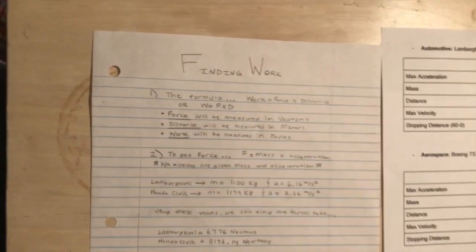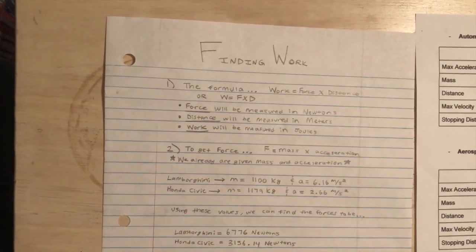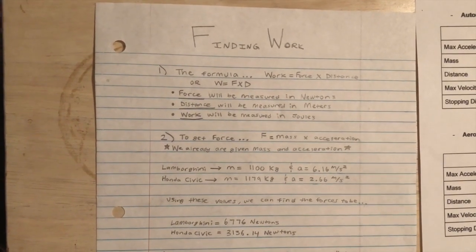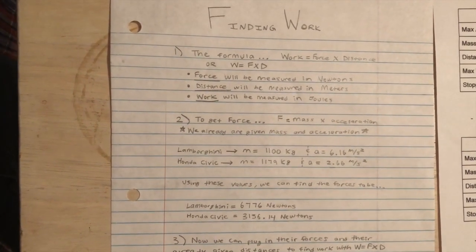We're going to be finding work. Work is equal to force times distance. Force is in newtons, distance is in meters, and work is in joules. So this is a two-step equation.